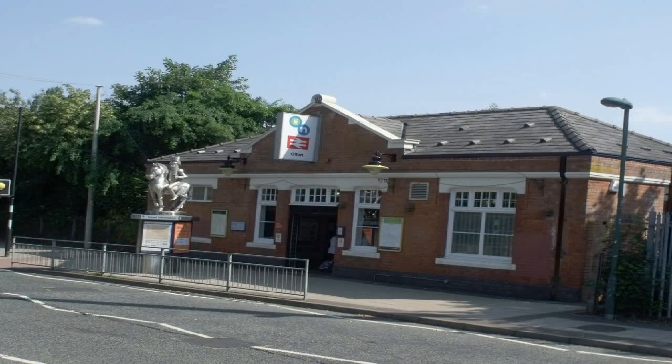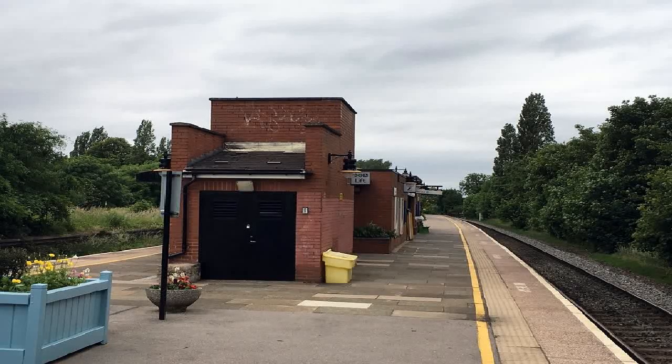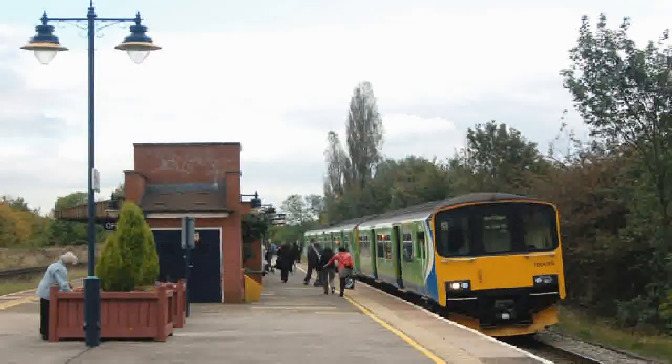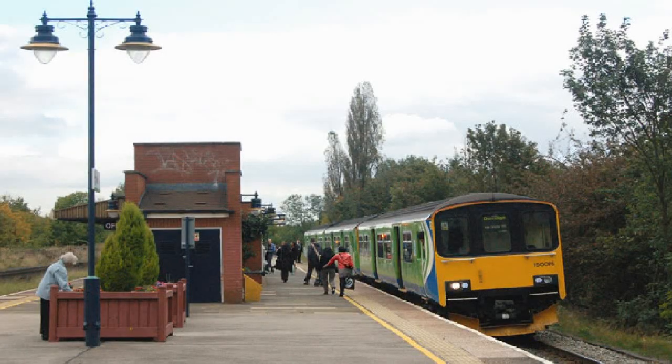Alton Station originally had a two-platform configuration with basic facilities, but taking advantage of the Development Act of 1929, the Great Western Railway continued to quadruple the Birmingham mainline as far as Lapworth, rebuilding five stations including Alton with two wide island platforms in 1932. The station was rebuilt in the 1930s to its current layout and the new approach station drive was also constructed.